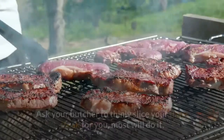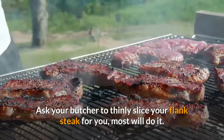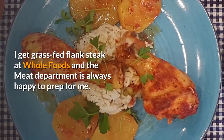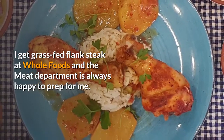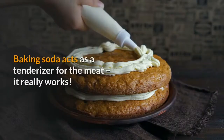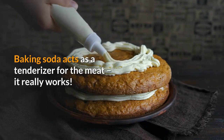Notes: Ask your butcher to thinly slice your flank steak for you — most will do it. I get grass-fed flank steak at Whole Foods and the meat department is always happy to prep it for me. Why is there baking soda in the marinade? Baking soda acts as a tenderizer for the meat — it really works.